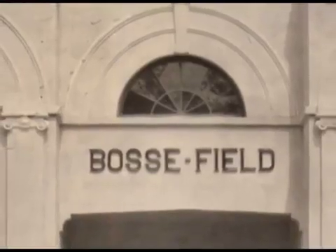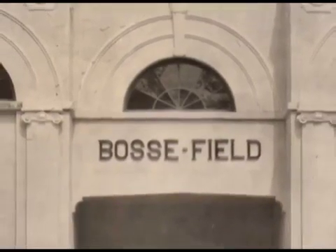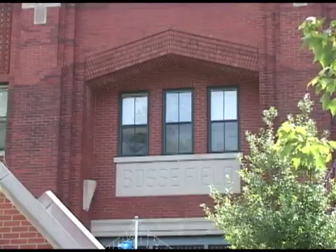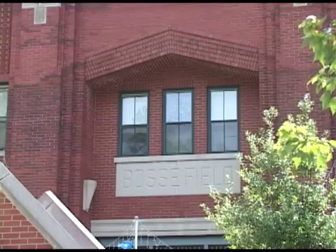The original stadium did not look as it appears today. It was not covered with brick, but with white stucco. The brick facade that you see today when you come to Bosse Field was done during a renovation during the 1930s.